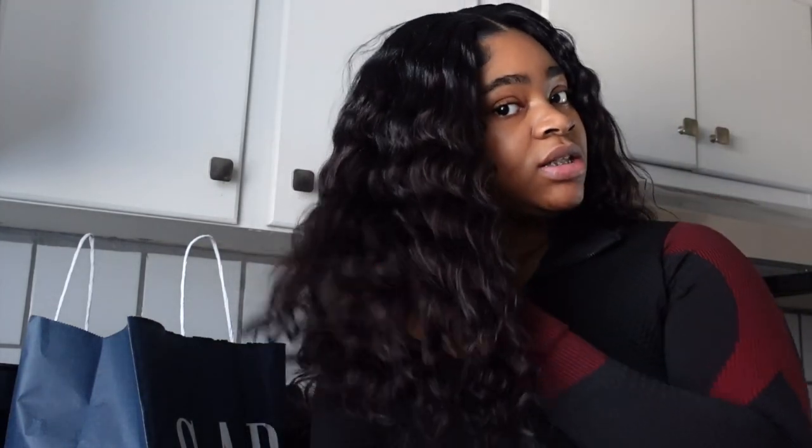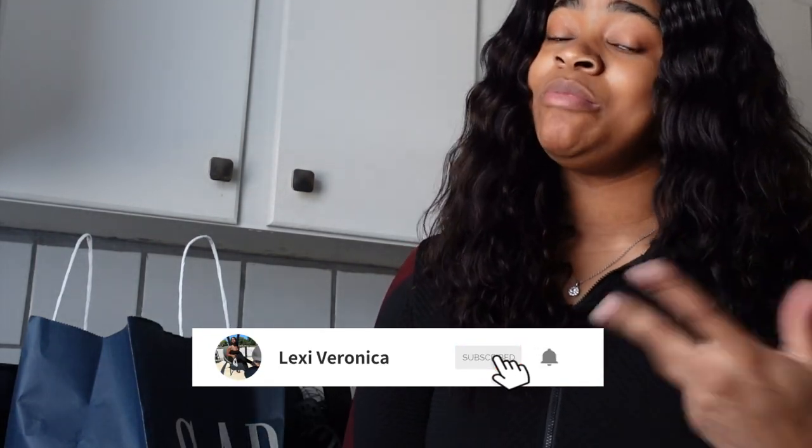I'm gonna check back in with y'all once we get the ball rolling again. And while we're here, let me tell y'all something — I checked and most of y'all watching my videos aren't even subscribed to my channel. If you came this far, you might as well go ahead and subscribe.